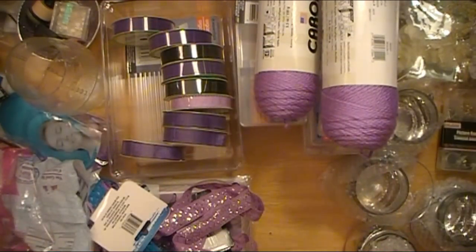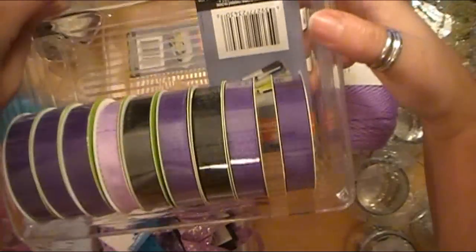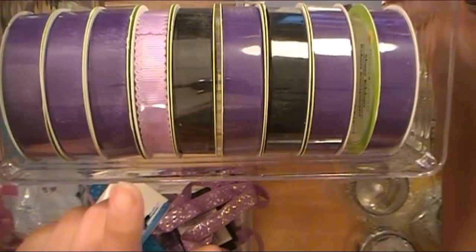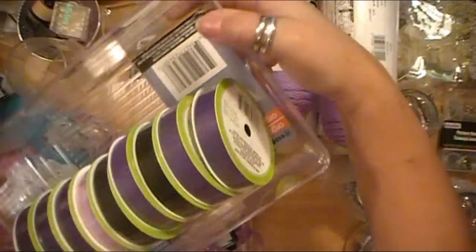On that same note, I also grabbed some different duct tapes that I use to put on the packages. And then I found these in the ribbon — I've never seen this darker purple this year, so I'm really glad I found that. I think I've hauled that one before. They only had one.